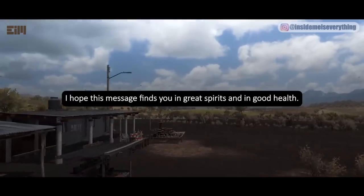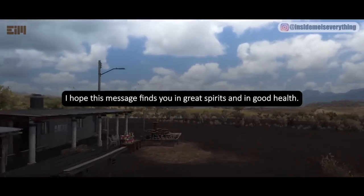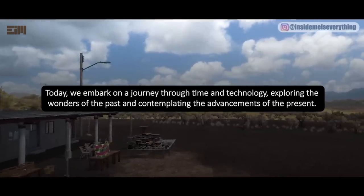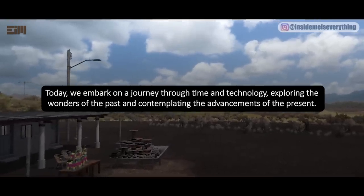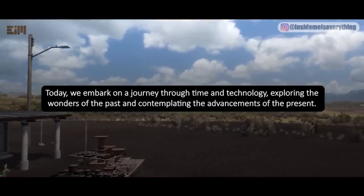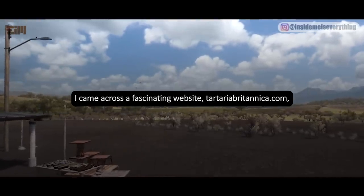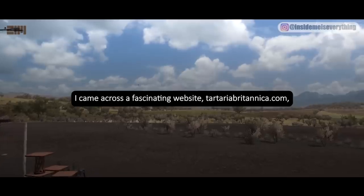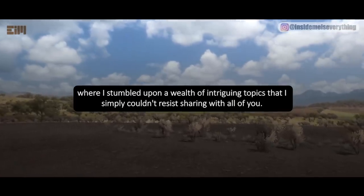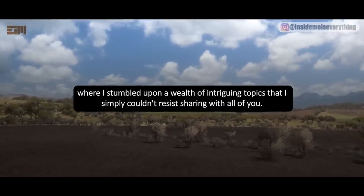Greetings everyone. I hope this message finds you in great spirits and in good health. Today, we embark on a journey through time and technology, exploring the wonders of the past and contemplating the advancements of the present. I came across a fascinating website, TartariaBritannica.com, where I stumbled upon a wealth of intriguing topics that I simply couldn't resist sharing with all of you.